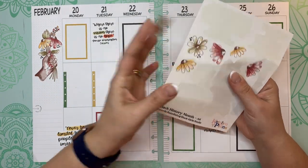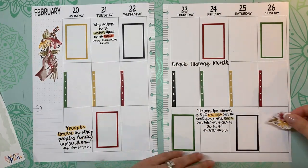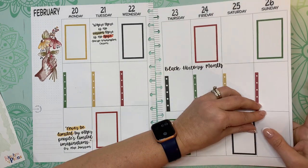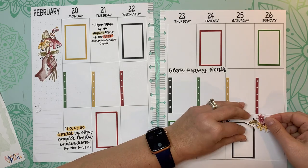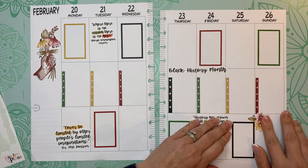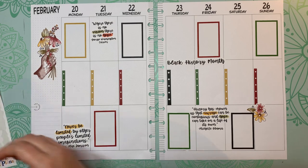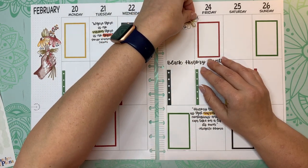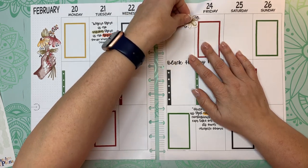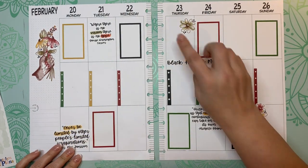Look at these gorgeous flowers — we're going to put these just around here. Let's put this one down here, put this one down here, kind of get that there. We're going to get another one down here.